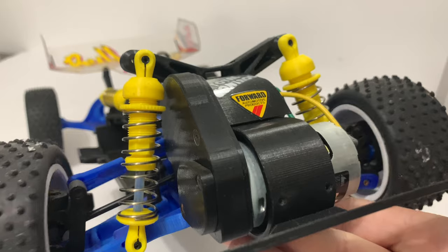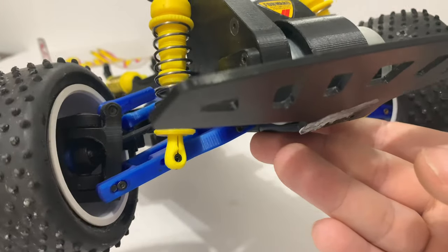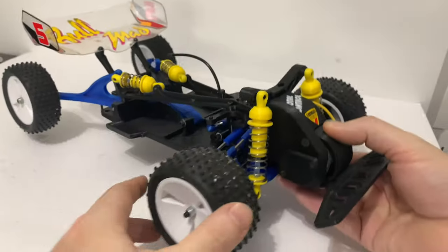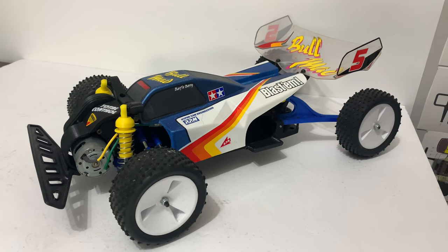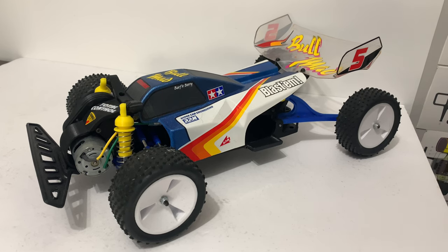I've just realized - has that got UJs in it? I think it might have front UJs, though I can't quite see from the side. I didn't realize it had UJs in there - obviously they're not 3D printed. I hope you agree it's a little bit special. It's one of those cars I would honestly never get rid of. The 'proper' RC cars would go before this one - it's just a little bit special, and there's not going to be many out there that look like that.